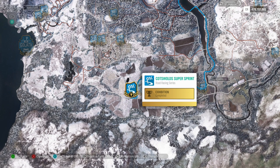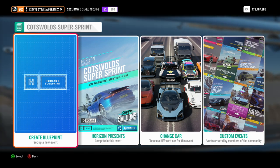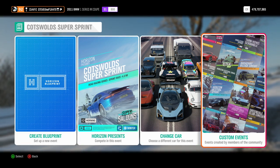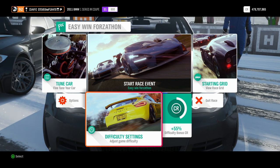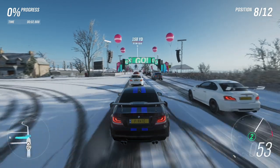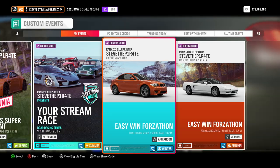I've created a race right here at Cotswold Super Sprint. You can blueprint your own event — just remember to set the driver difficulty to something where you know you can win, and that you use the 2011 BMW 1 Series M Coupe. Or, to get this done even quicker, add me as a friend on Xbox and select Custom Events. Under Friends and Followed, you will find the event called Easy Win Forzathon. If you don't want to add me as a friend, you can use the share code 178529083. You don't need to worry about changing the difficulty settings — you're going to win this one anyway. As soon as the race starts, just keep to the right and drive straight on to the finish line. Easy peasy. Finish the race, drive back to the start and do the same again.